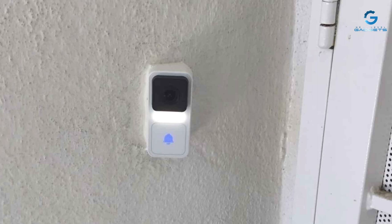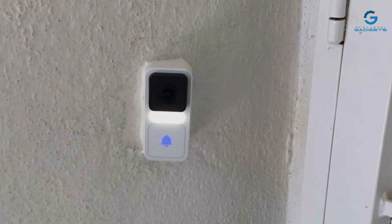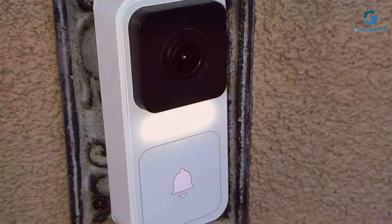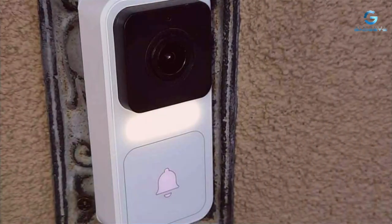With its array of features, the WYZ Video Doorbell with chime represents an effective balance between performance, usability, and affordability, making it a top contender in the smart doorbell market.